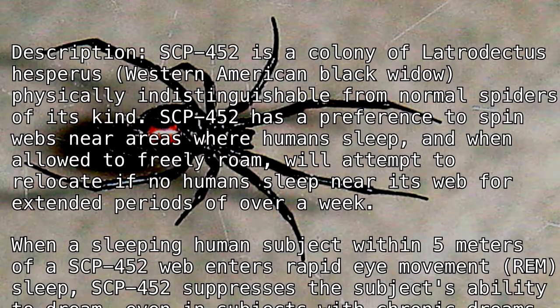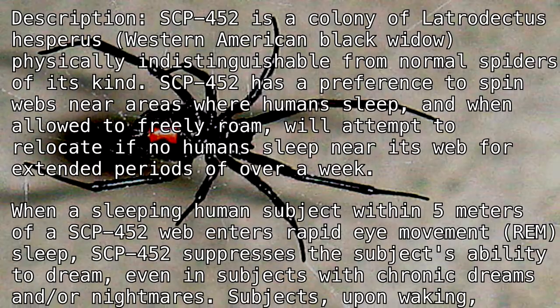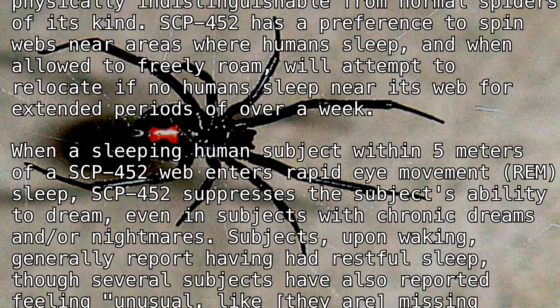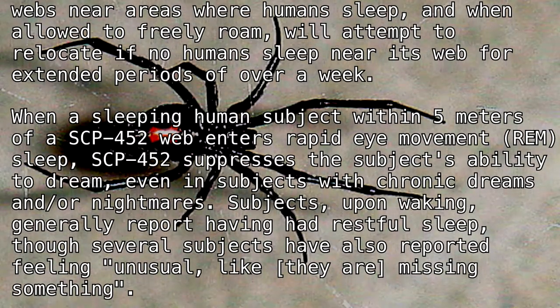When a sleeping human subject within 5 meters of an SCP-452 web enters rapid eye movement (REM) sleep, SCP-452 suppresses the subject's ability to dream, even in subjects with chronic dreams and/or nightmares.